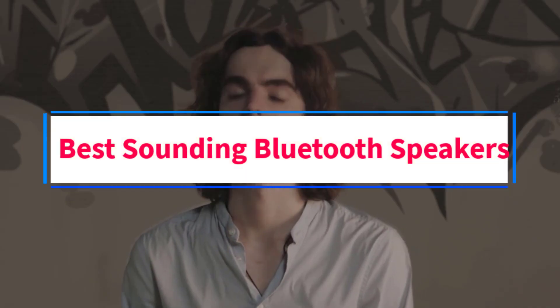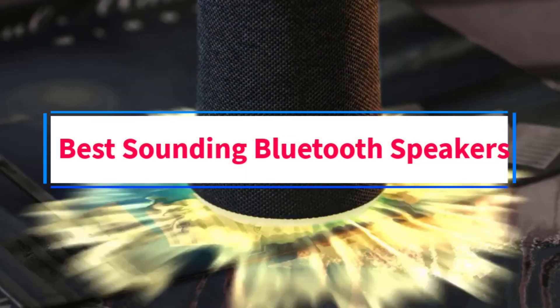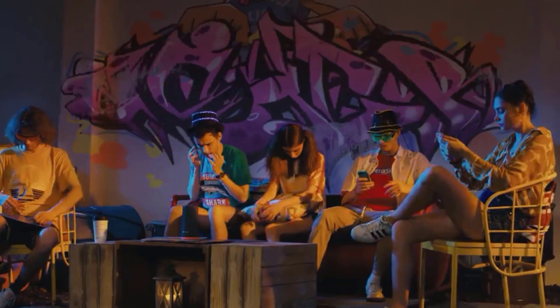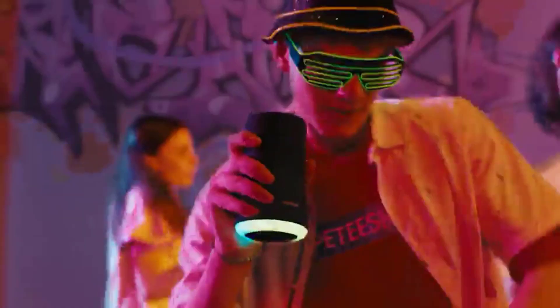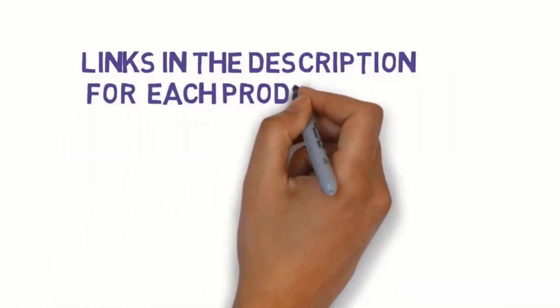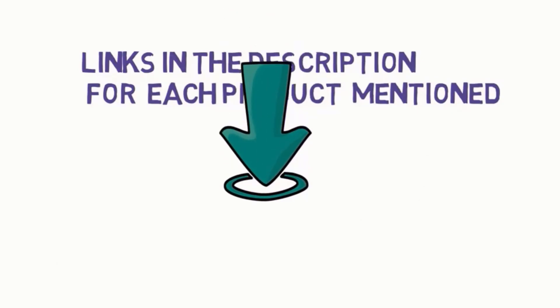Are you looking for the best sounding Bluetooth speakers? In this video we will look at some of the four best speakers on the market. Before we get started, we have included links in the description, so make sure you check those out to see which one is in your budget range.